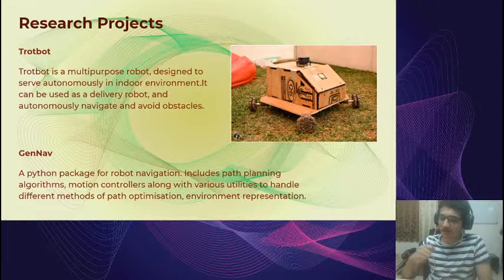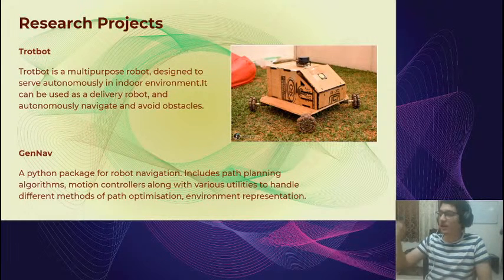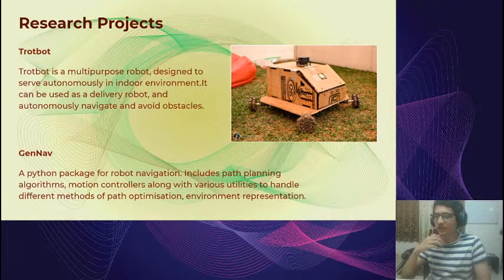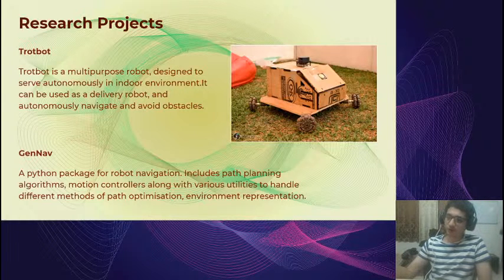There's also GenNav, started this year — a completely software-based project and an offshoot from Trotbot. While testing different path planning algorithms on Trotbot, we thought: why not make a library of these algorithms that anyone can use? GenNav is a collection of path planning algorithms in one library, easy to use in any robotics project, not just Trotbot. You can find all the code on our GitHub, and check the GenNav project section on our website.